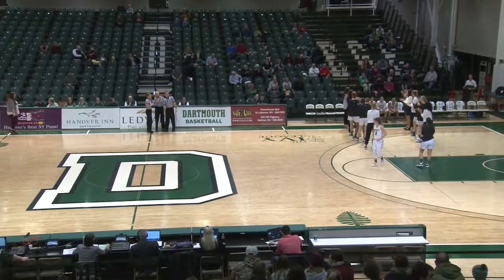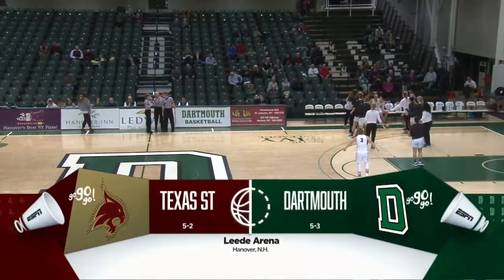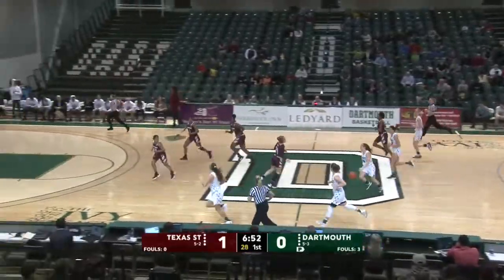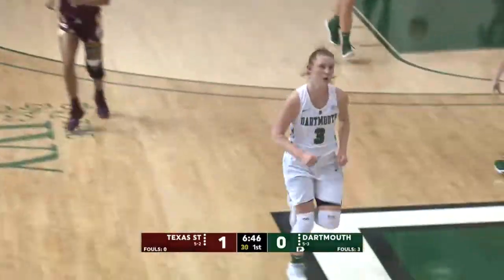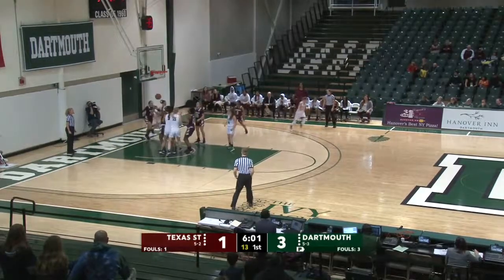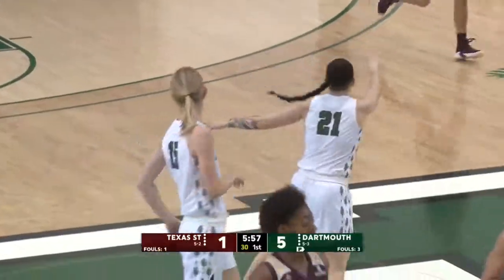From Leigh Arena in Hanover, New Hampshire, it's the Ivy League on ESPN. Today, Dartmouth and Texas State. Great job not fouling on that and then just focusing on getting that rebound. Douglas for a three and gets it. Here's Keeley Brown in for Dartmouth, and that's two for Keeley. And Dartmouth leads five to one.